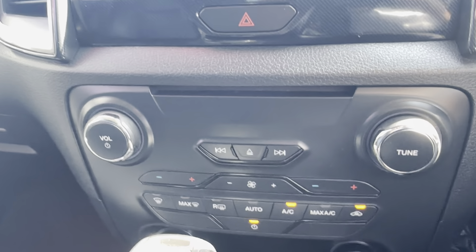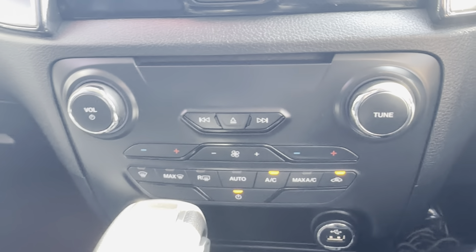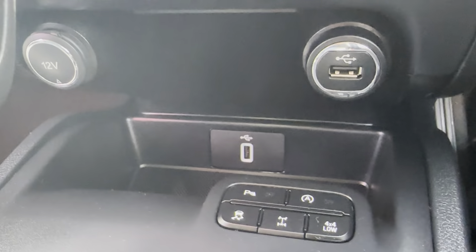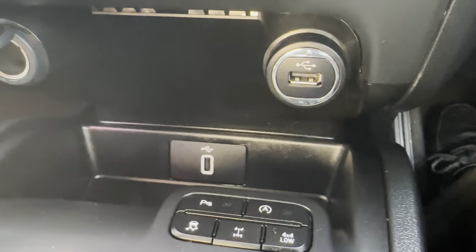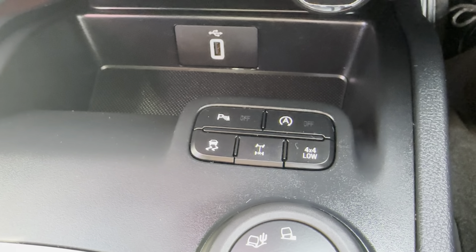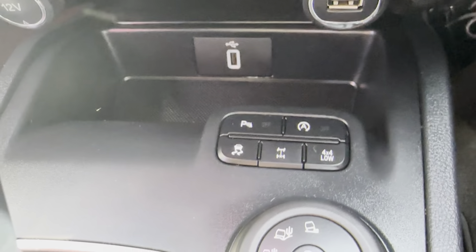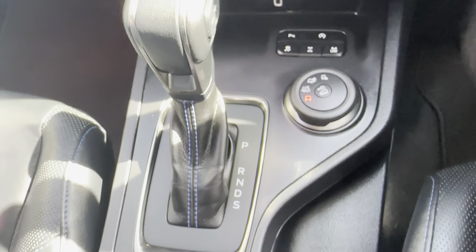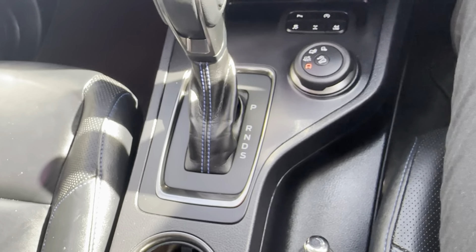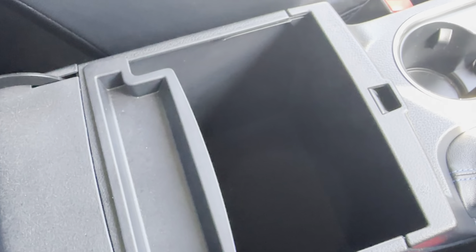Coming down you've got your AC controls with nice cool air coming out of there. Two USB outlets just there, as well as your 12 volt outlet on the left. Over here you've got your parking sensors, traction control, diff lock, low gear, and your automatic start and stop which can be turned off if you wish. You've also got your terrain controls just there as well. Nice and tidy through here — have a look at the centre console, nice and tidy through there as well.